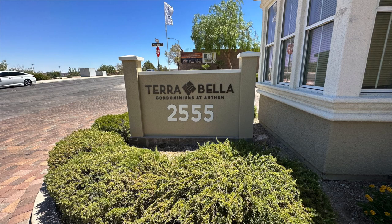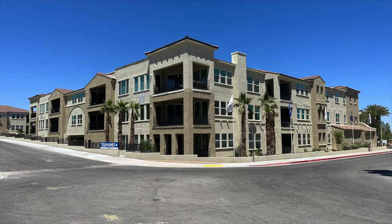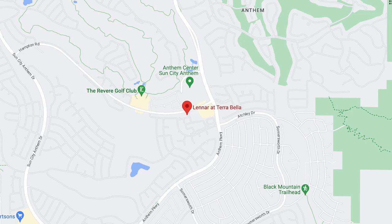Today we're going to be talking about Terra Bella by Lennar Homes, which is a gated, elevator-accessible community of new condos for sale exclusively for active adults 55 plus or older in the Anthem master plan community in Henderson, located in the 89052 zip code. Terra Bella began construction in 2020.